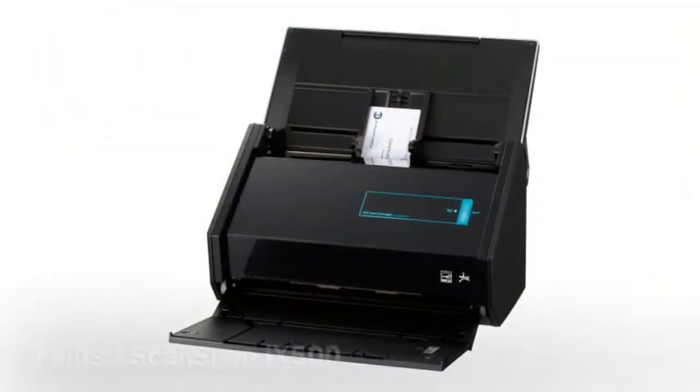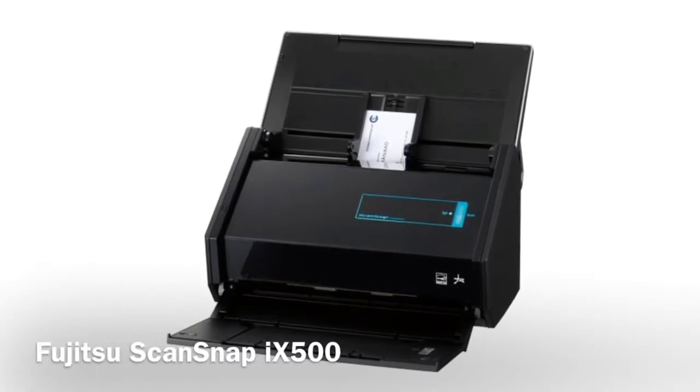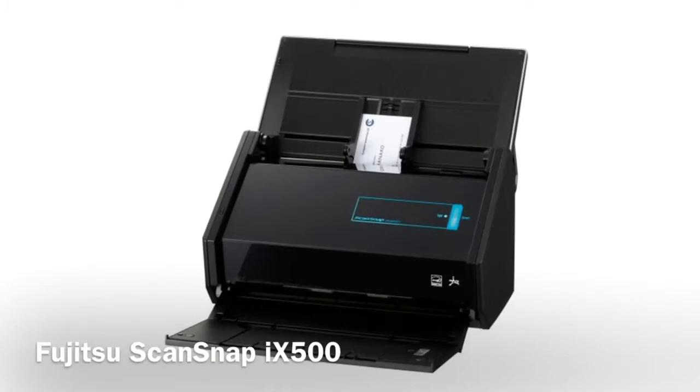The other piece of the puzzle is the Fujitsu ScanSnap scanner, which is truly a marvel. We're also going to be using Evernote as well. So this is kind of a big project and I'm really excited to do that for my friend.